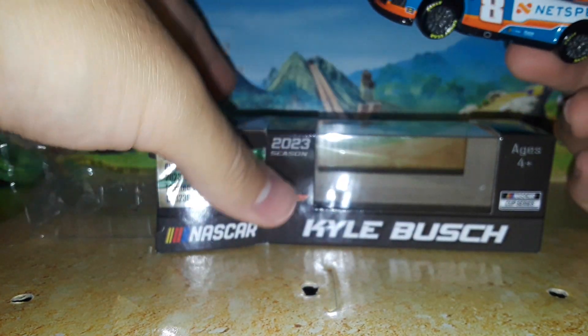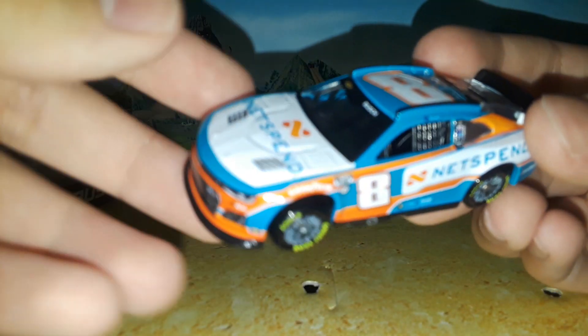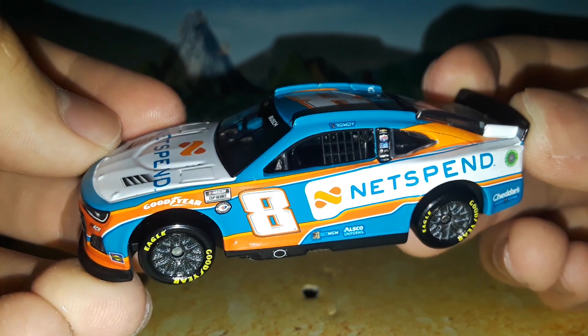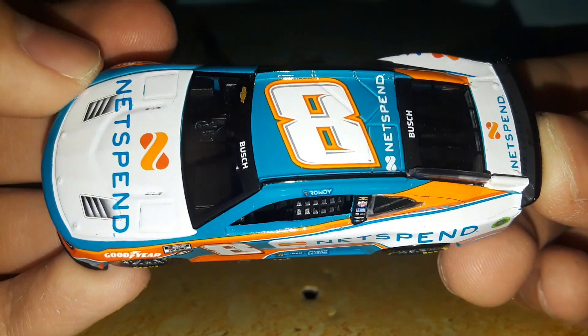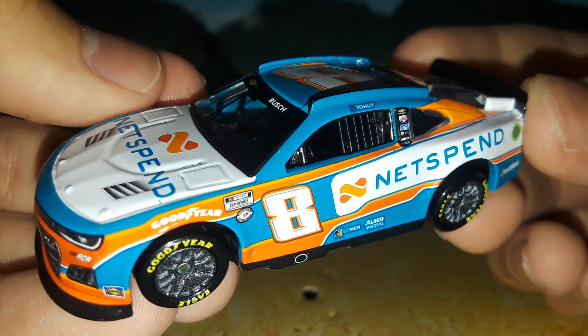Here it is out of the box for the second time now that my camera is finally up to spec — fully charged — and we're getting ready to do this diecast review correctly. Let's have ourselves a good diecast review of this Net Spend Chevrolet Camaro.